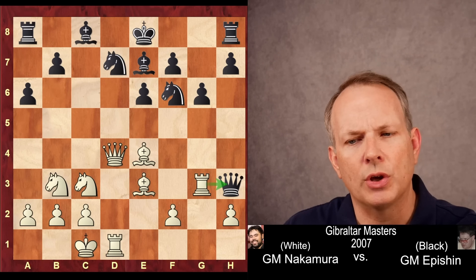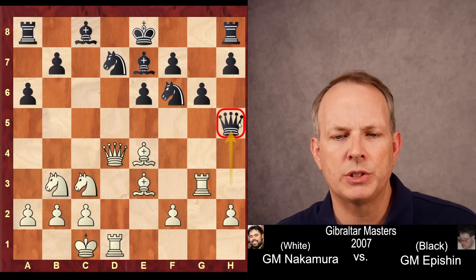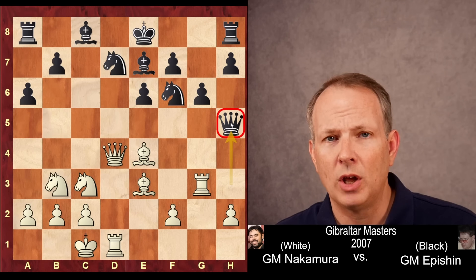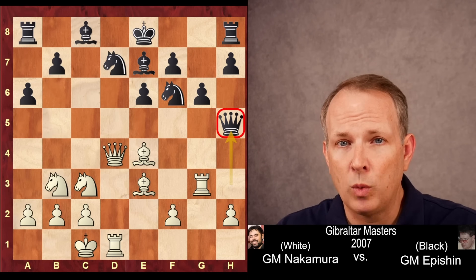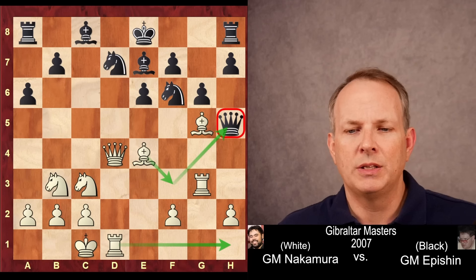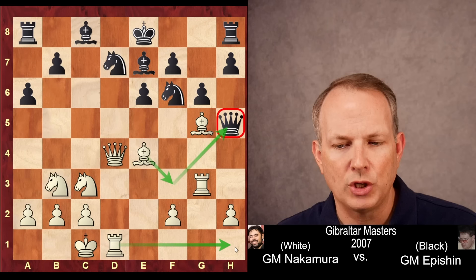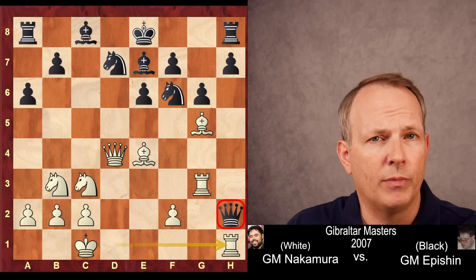Rook to g3 hits the queen, and the queen goes to h5. Black's queen is severely lacking squares — white controls all the squares along the fifth rank and the queen could end up in a lot of trouble. So Hikaru must have asked himself: how do I trap that queen? His first move in that attempt is bishop to g5, taking away more possible squares for the queen to run to, with the threat of bishop to f3. And if queen takes h2, rook to h1 trapping the queen — for example, if queen to h2 here, then just rook to h1, and the queen is trapped.